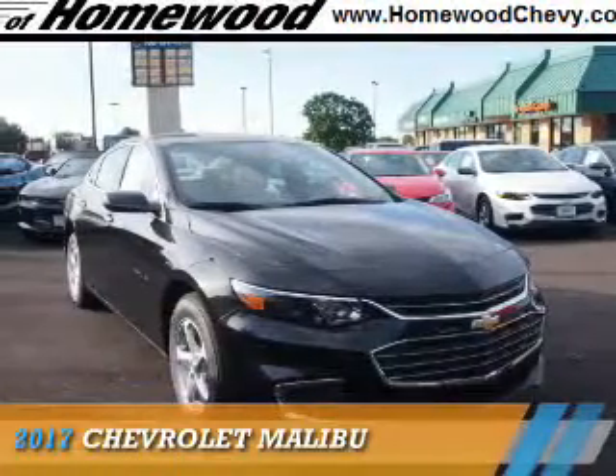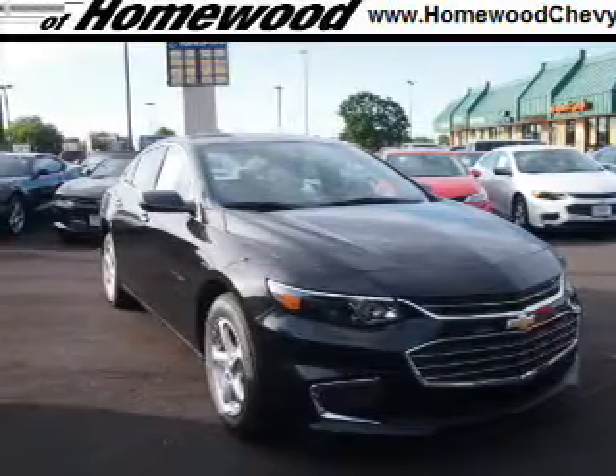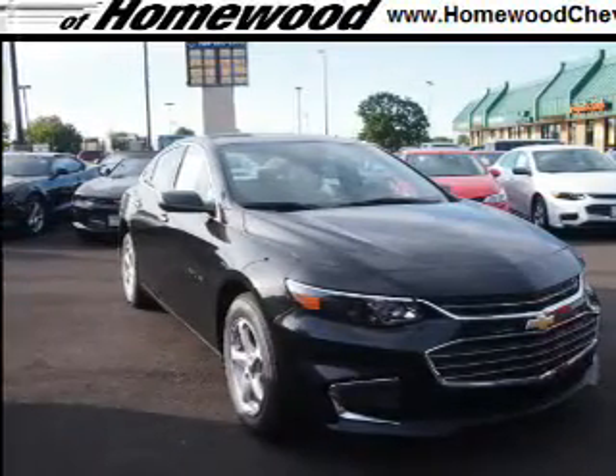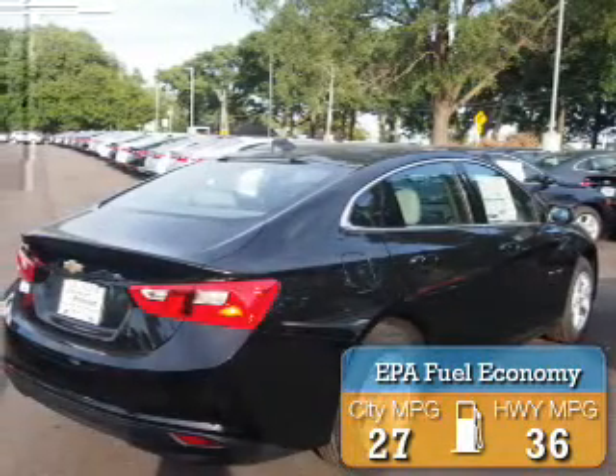Presenting the 2017 Chevrolet Malibu. It's powered by a 1.5-liter four-cylinder engine and an automatic transmission. Great fuel efficiency saves you money by requiring fewer trips to the gas station.